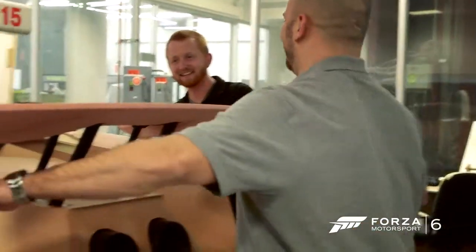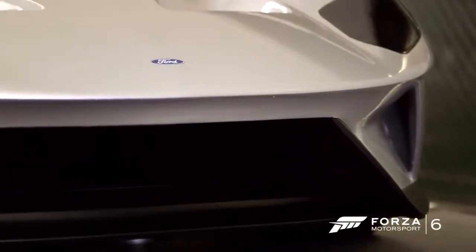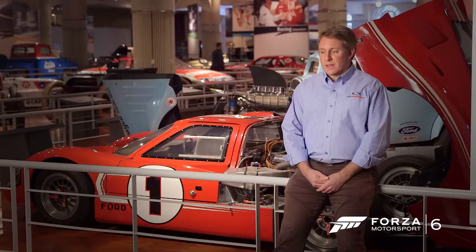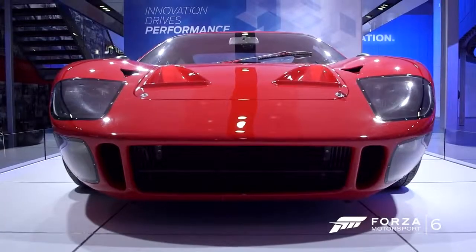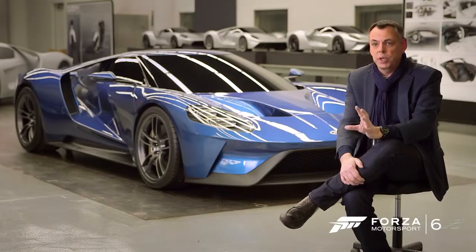We wanted to create a modern supercar, but we wanted to still hark back in some way to the heritage of Ford Motor Company and the GT. This car is so special to so many different people and it has such an important legacy that we just couldn't resist doing another version. When we analyzed the original GT40, there were some very strong key elements that we felt were intrinsic to make sure that when people see this car, it's very obvious what it is.